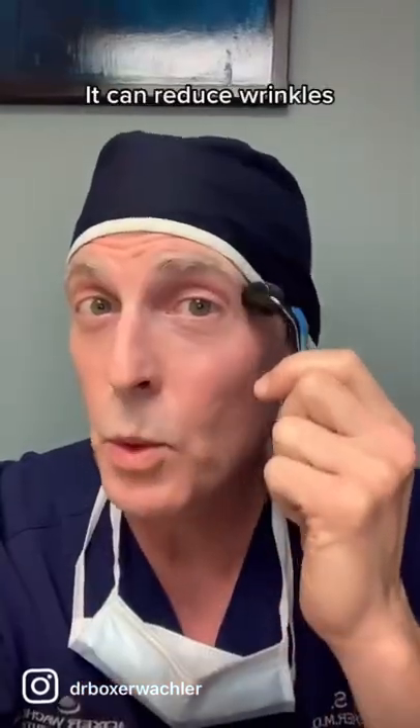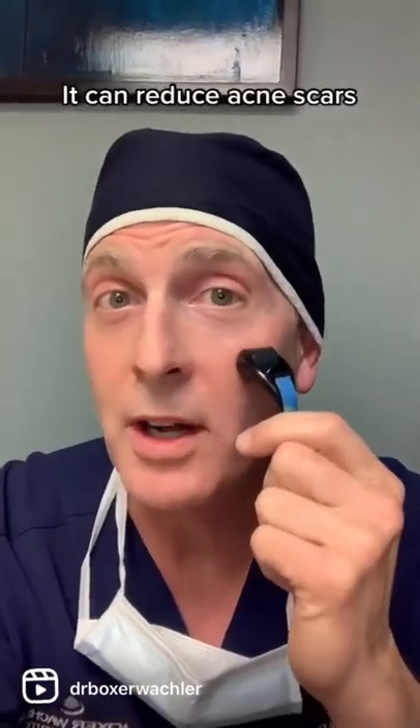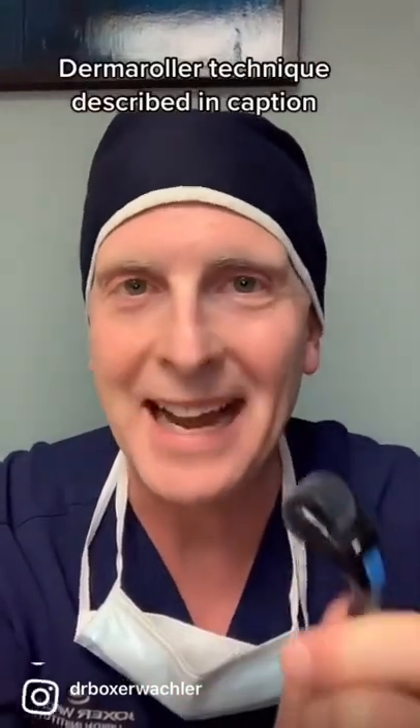Using a dermaroller on wrinkles can reduce them — not cap. Using a dermaroller on scars can also reduce them, like from acne, but never use it on active acne.